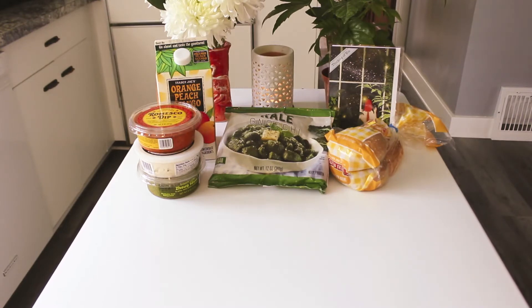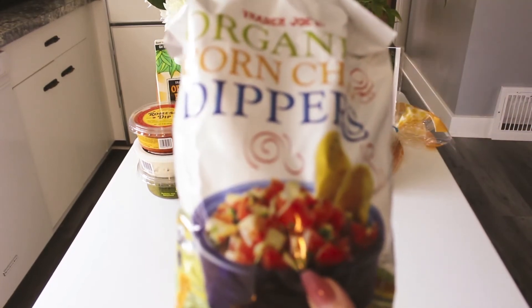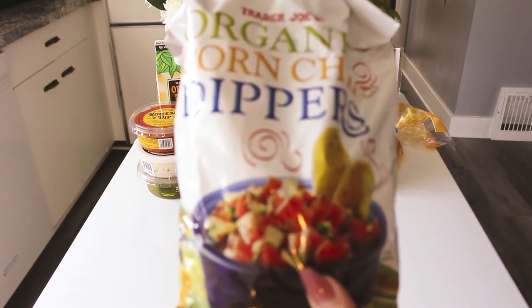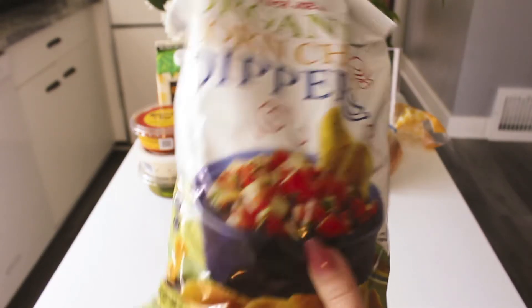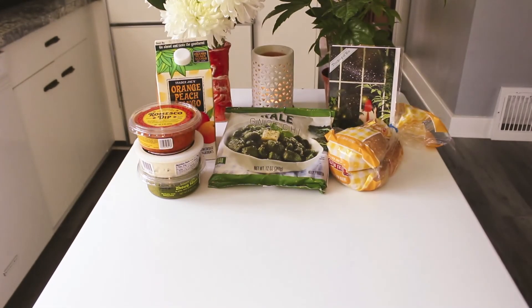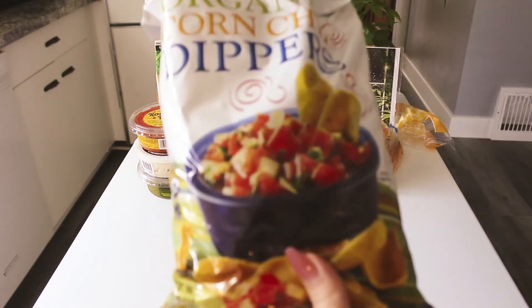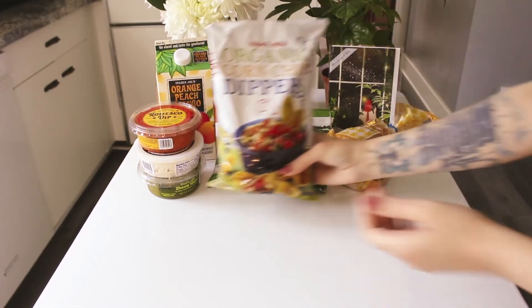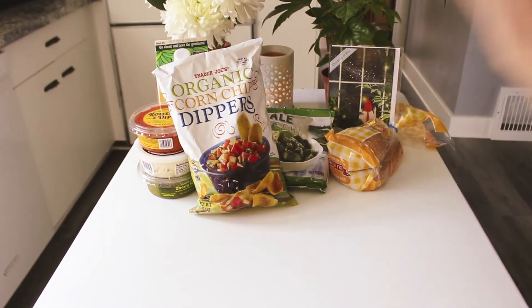Here are the chips I picked up to try all the dips with — they're organic corn chip dippers. They have zero added sugars, they're gluten-free and vegan. I'm not necessarily trying to eat healthy, just trying to avoid inflammation. These are $2.49, so not bad for what you get.